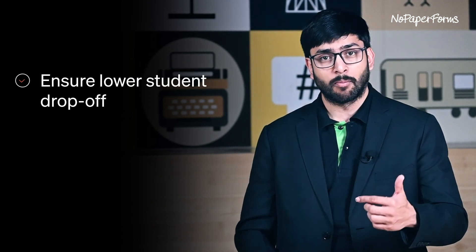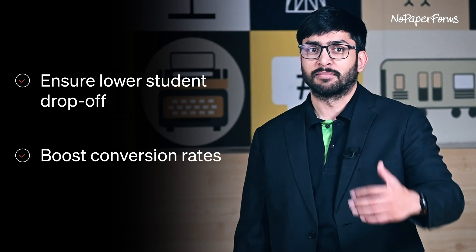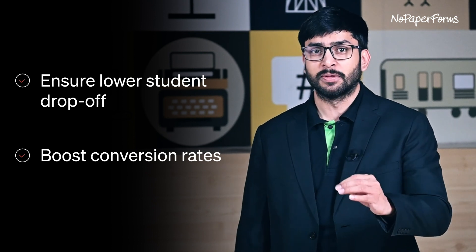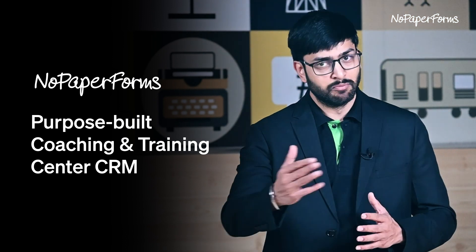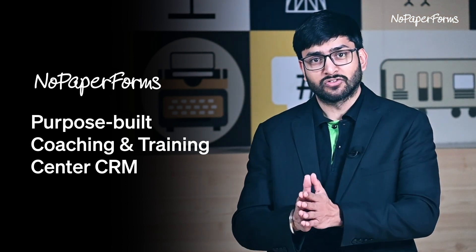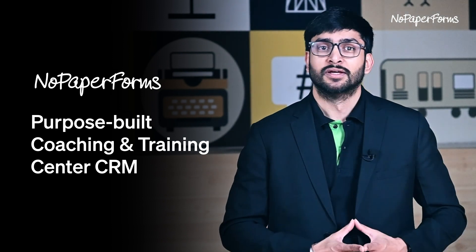So they could ensure lower student drop-off and boost conversion rates by providing an exceptional experience to students. NOPA Performs' purpose-built coaching and training CRM offers this and more — everything you need to attract, engage and enrol more students. It's a unified platform that not only gives you complete visibility into centre-wise operations, but unlocks the potential of your group of coaching and training institutions.